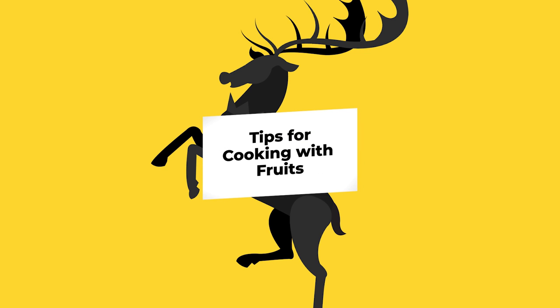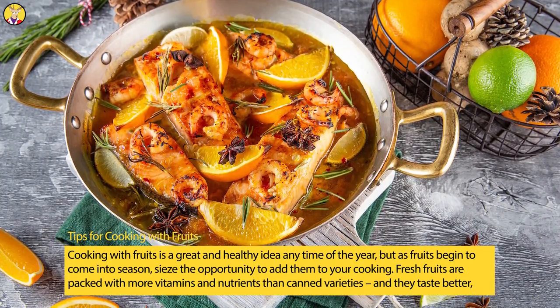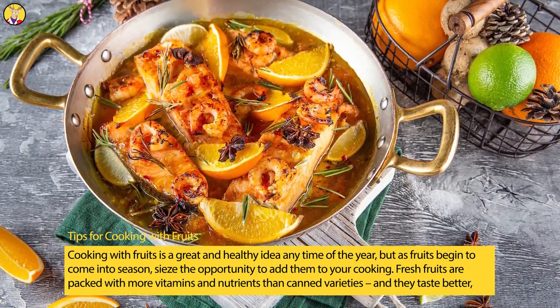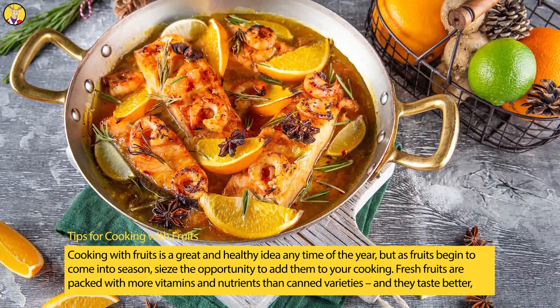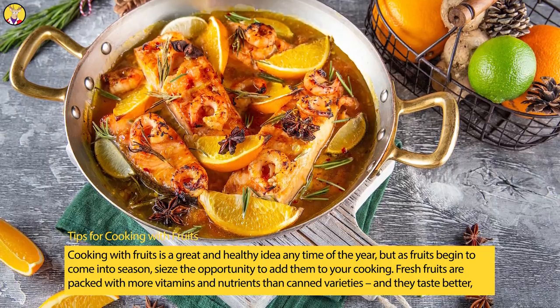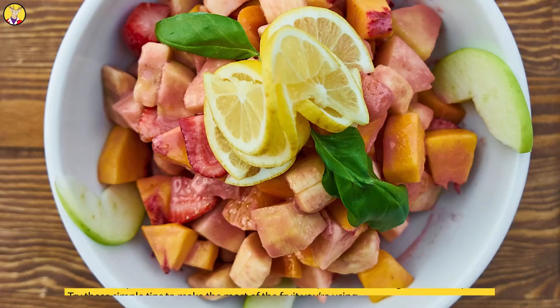Tips for Cooking with Fruits. Cooking with fruits is a great and healthy idea any time of the year, but as fruits begin to come into season, seize the opportunity to add them to your cooking. Fresh fruits are packed with more vitamins and nutrients than canned varieties, and they taste better, too.